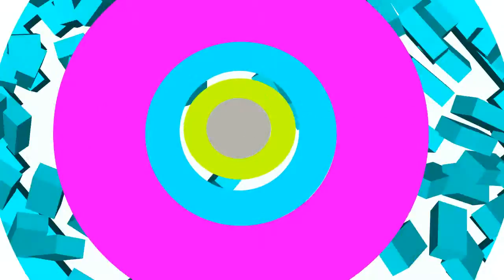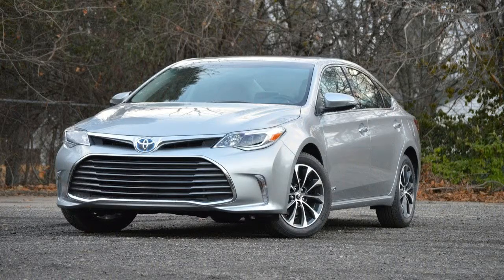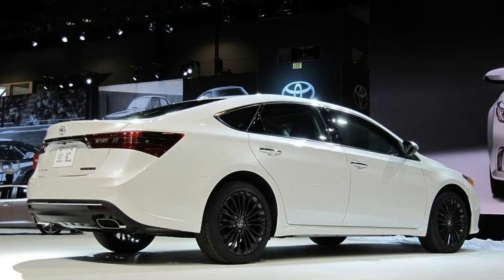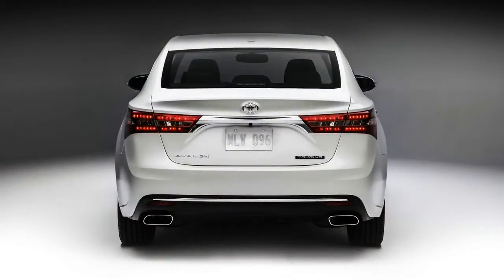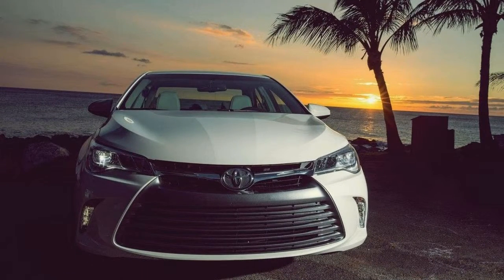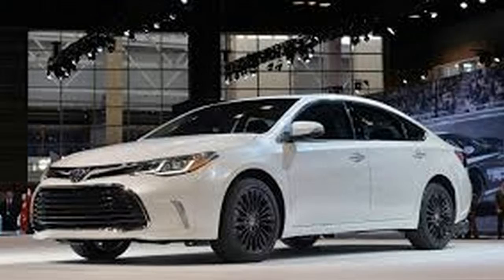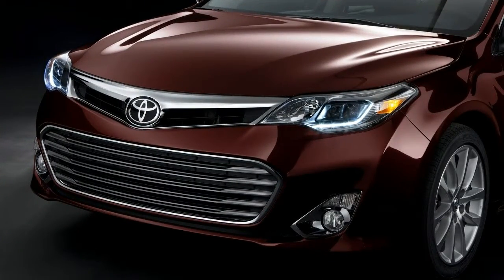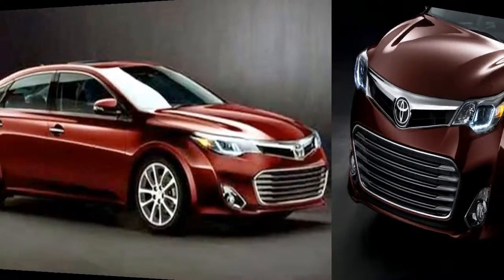The Toyota Avalon has forward emergency braking as just one part of a standard suite of outward-looking safety technologies. It uses radar to monitor blind spots, warns drivers of approaching vehicles when merging into a lane, maintains a safe following distance under cruise control, and cameras ensure you're not accidentally drifting from your lane.